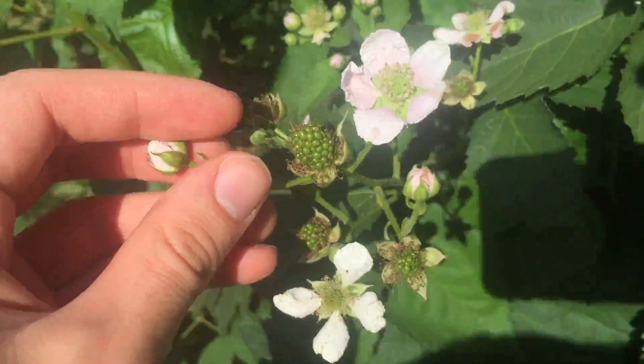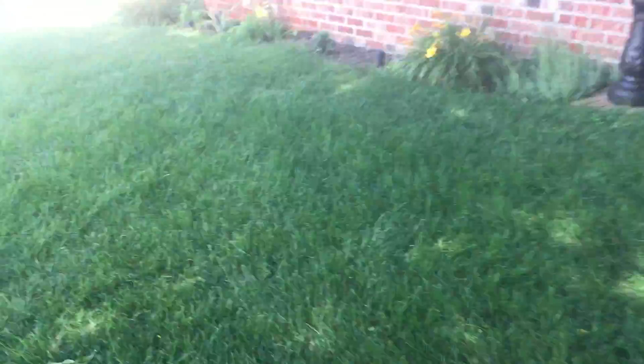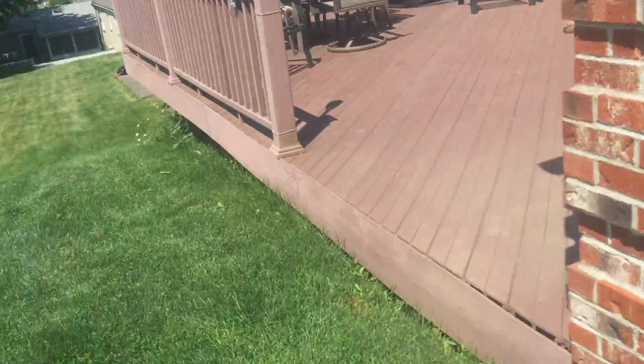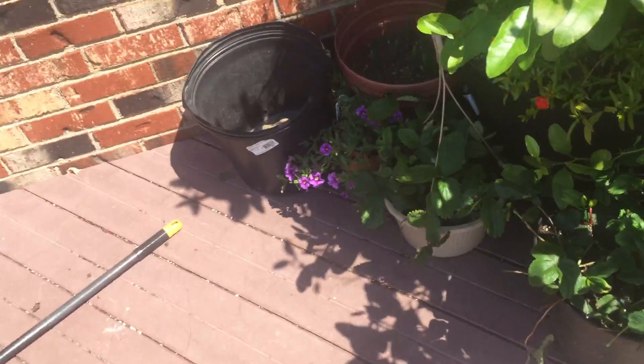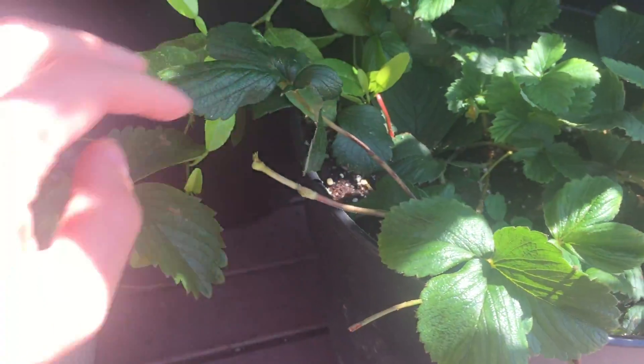A lot of blackberries looking good. Everything's looking really really good. Let me show you guys the strawberries - they're doing really good too, but they're also here in the corner in case of bad weather. We got a lot of new growth, grown a lot of good stuff looking really good.